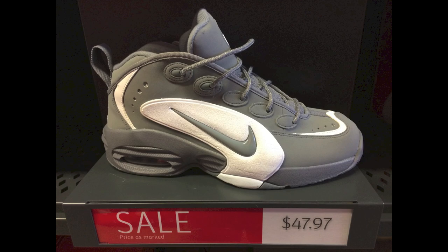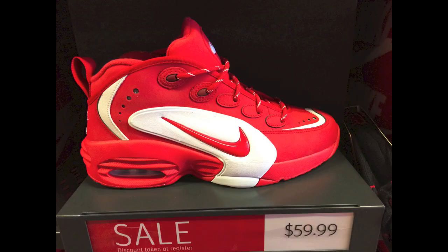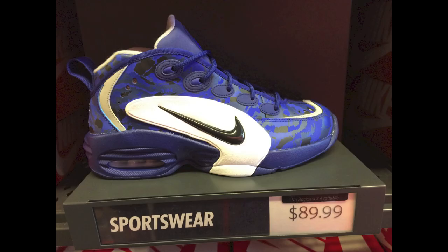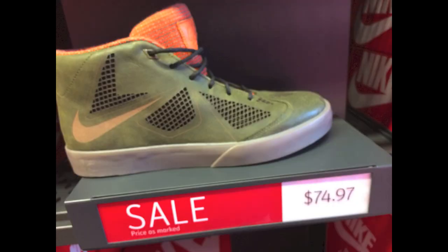And some Nike Air Ups — they had three colorways of these, three different price points. These ones are only $48 for the cool gray version. They also had an all red or red and white version for $60. And then they had a digital camo print version in the blue, and those ones were $90. It's crazy how one was $48 and one's $90 for the same exact model, just different colors and prints.